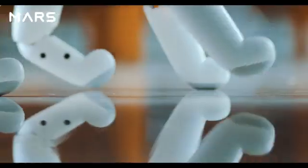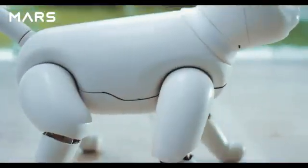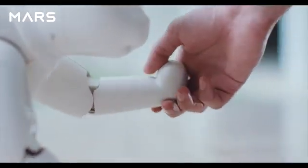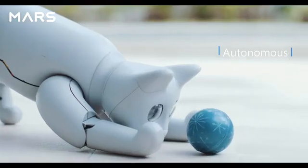Introducing Mars Cat: a bionic pet cat, a home robot. Just like a real cat, Mars Cat is fully autonomous.